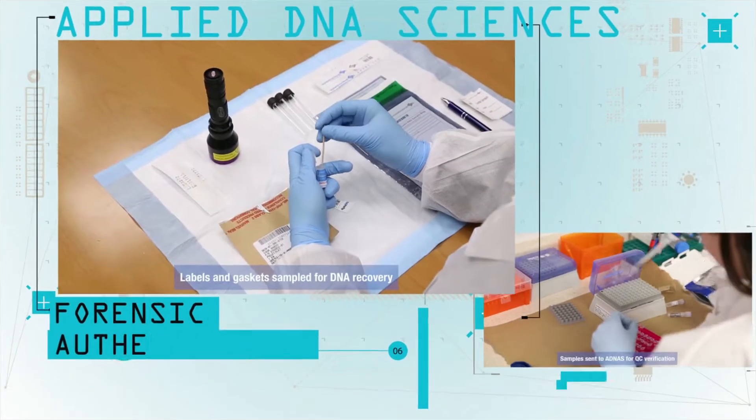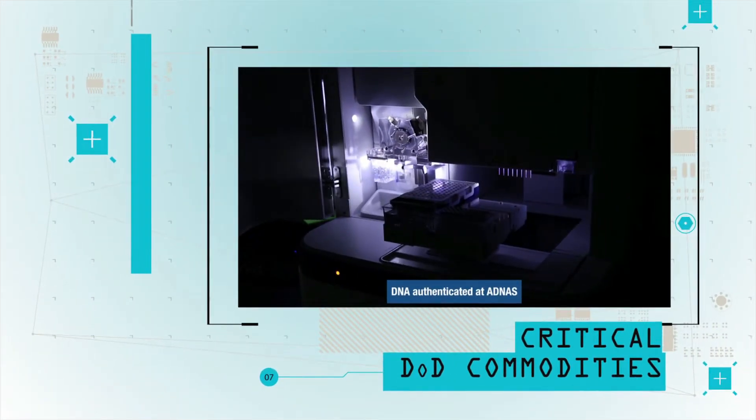Our single platform provides forensic authentication for a wide variety of shapes, sizes, and substrates of critical DoD commodities.